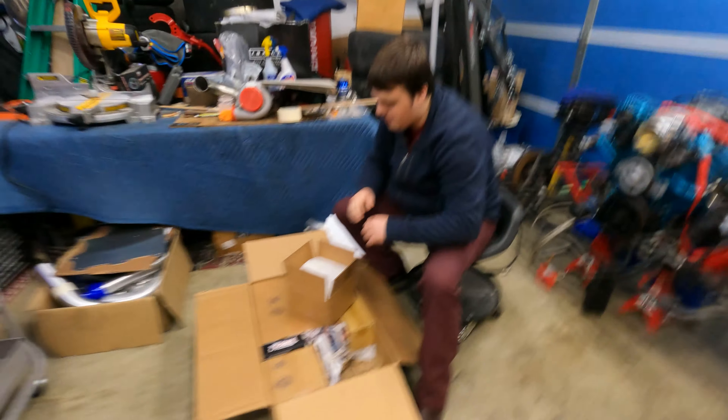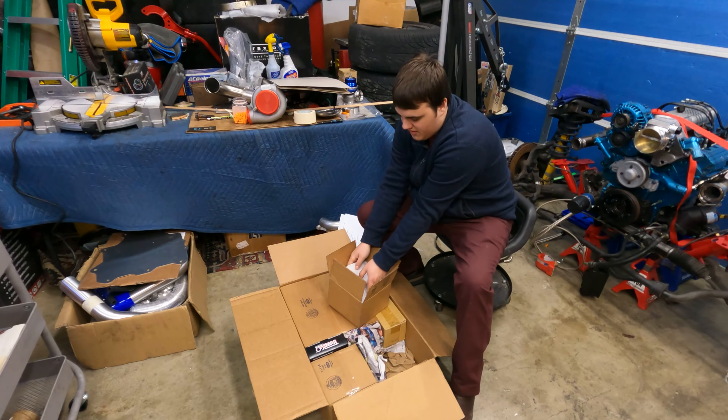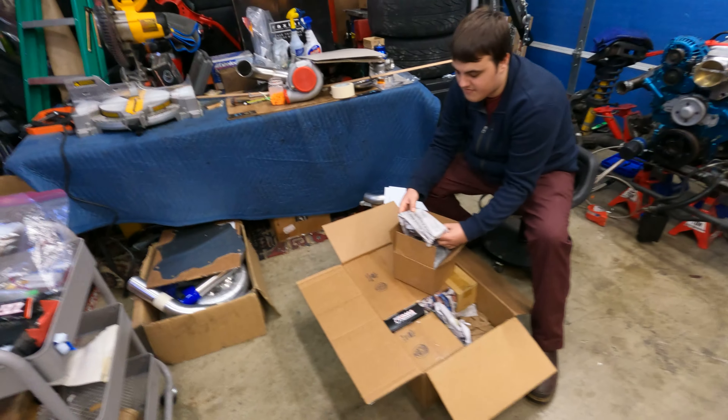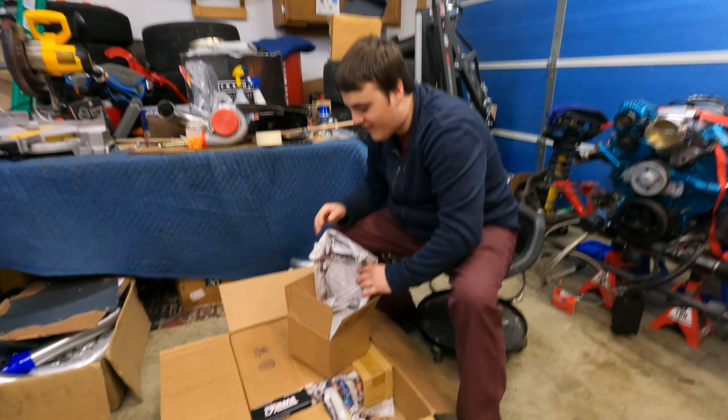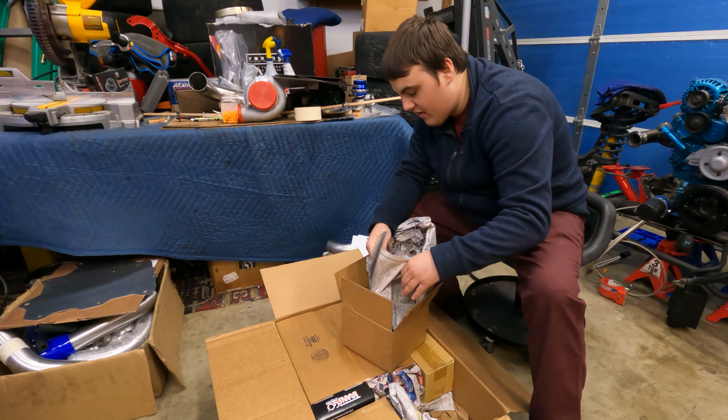We finally have an update on the Bonneville. This is what we've been waiting on — Tristan purchased these parts at the very end of December. These are all the transmission parts for his rebuild. As you guys know, his Bonneville has been sitting for quite a while since it's been running. There's clearly something wrong with the transmission — it just howls and it doesn't shift.